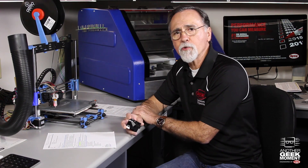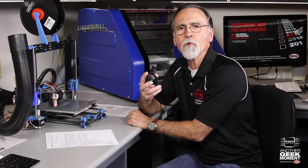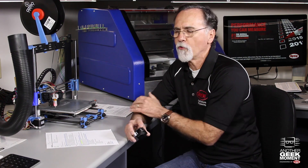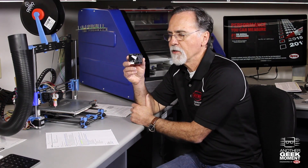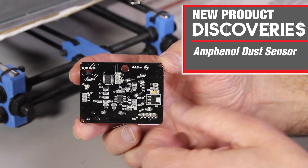Every week I've been featuring two devices, and this week I have one from a company that really surprised me in how much they've changed. When I started my career 35 years ago, this company was known for military connectors, large mechanical connectors. It turns out this is a dust sensor that I'm holding in my hand, and it's made by Amphenol.